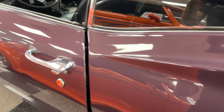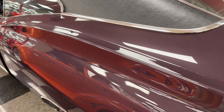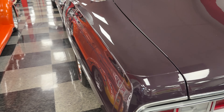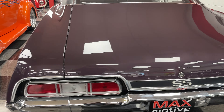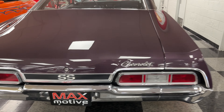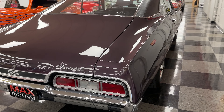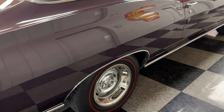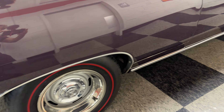The color is Royal Plum. One of the great things about the 60s was that there were a lot of color choices. This is a factory color — you don't see it too often, but now it's very much in style, and it looks great on this Impala, with the black vinyl top, red line tires, and rally wheels.